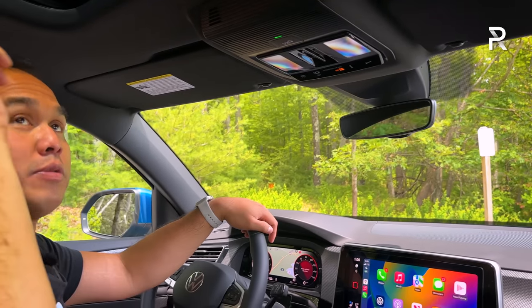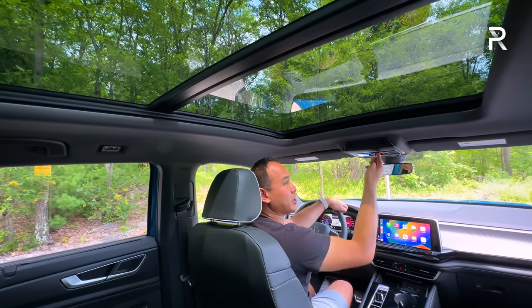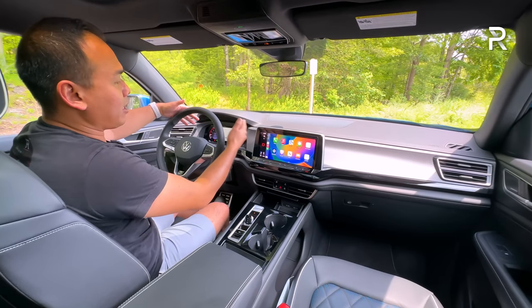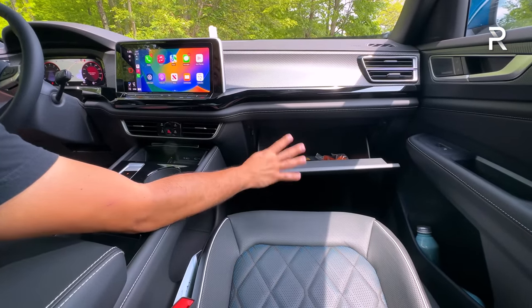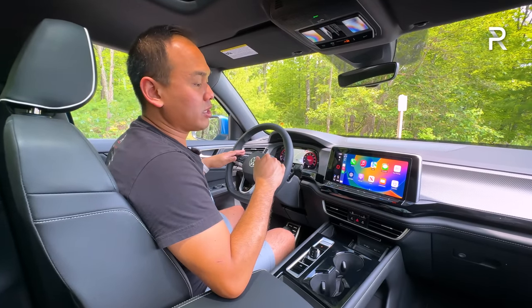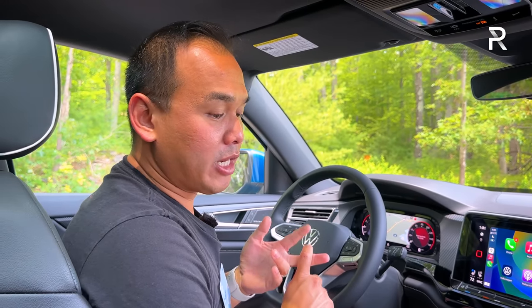Above, there's a big panoramic sunroof with a retractable shade that opens completely. You have LED map lighting and interchangeable ambient lighting with 30 different colors, allowing you to change the backlight color of the infotainment system and instrument panel. The glove compartment is damped and a pretty good size. Overall, there's a ton of storage space with great tech features. The Harman Kardon stereo sounds pretty good and is exclusive to this trim. Unlike the pre-refresh model, all trims now get heated and cooled front seats and a heated steering wheel.